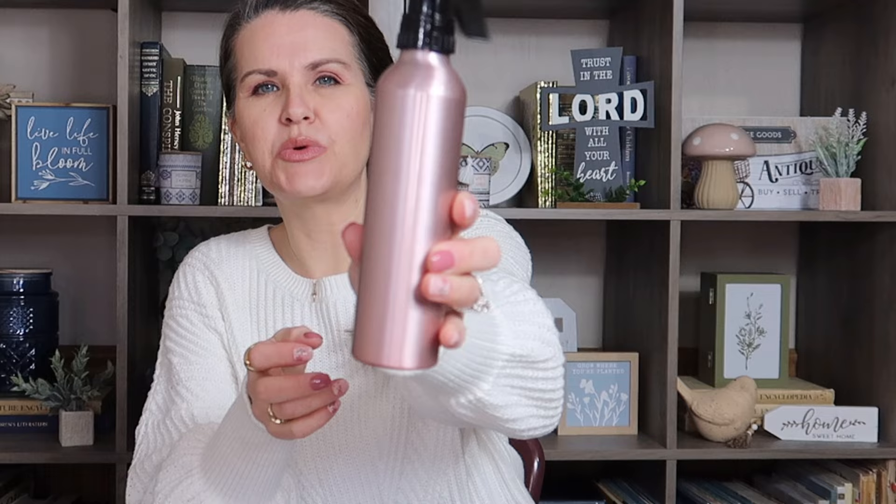Down where the bath supplies are — sponges and stuff like that — I picked up one of these water bottles. Ours broke and stopped spraying correctly, so I picked up this one. I really like the color — a pretty rose gold with a regular black sprayer. They also had a pump spray but I liked this one better. This is to help me do my son's hair when it's dry and crazy in the mornings — you spray it and restyle it.